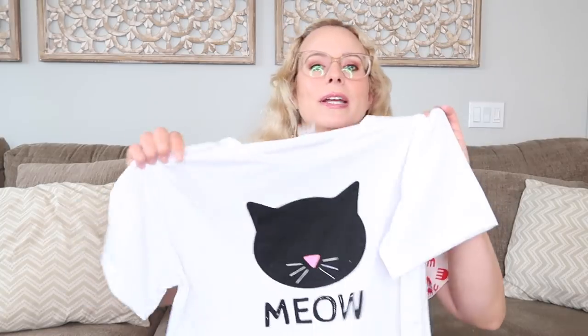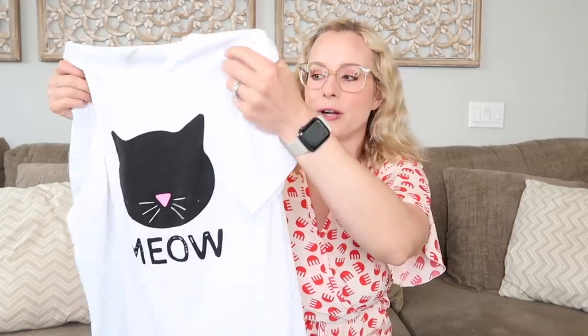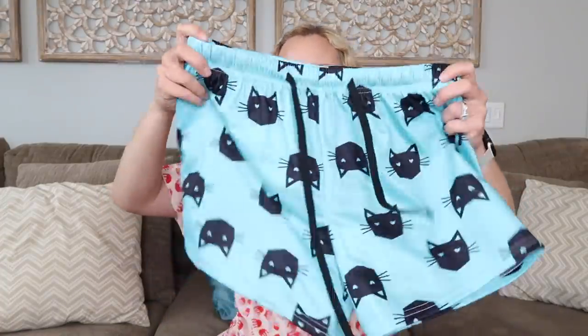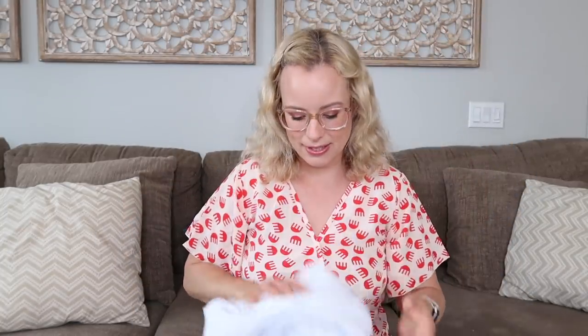The next clothing item I grabbed was a pajama set — and it's cats, of course, because I got a little bit crazy on the cat theme. This one says "meow." It comes in so many different patterns. It's just a lightweight t-shirt with cute little shorts, and they're cotton — very lightweight, perfect for summer. I love wearing shorts and t-shirts to bed, so this is my comfy little loungewear set. So many different colors and options for these pajamas.